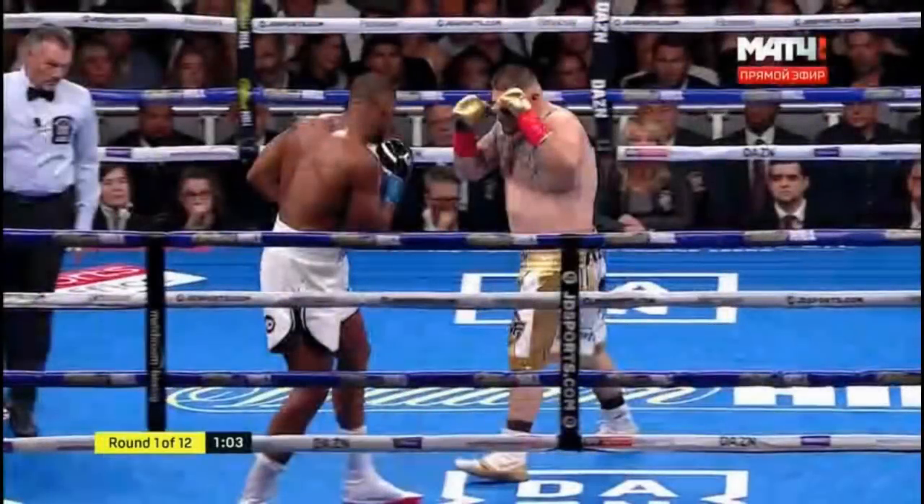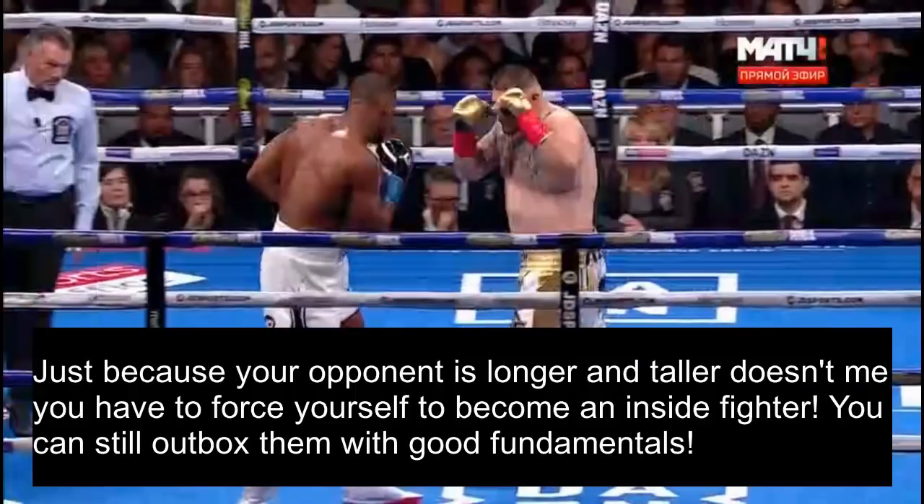I'm going to be completely honest when I tell you I don't have much to say about this fight, but if I were to tell you that Andy Ruiz's key to beating Anthony Joshua is to stand in the middle of the ring and try to outbox Joshua — the man who outboxed Vladimir Klitschko — you might think I'm crazy. But just because your opponent is much longer than you doesn't mean you have to turn into an inside fighter when you're not. This performance from Andy Ruiz shows how good fundamentals and execution can take you all the way to the top.